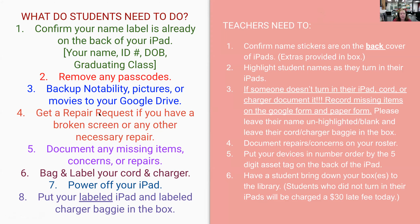In your manila envelope and in your box is a repair request ticket. If you have a broken screen or your headphone jack is stuck, let us know so we can take care of those repairs over the summer. If you forgot to bring your cord and charger today, write it down and look for it over the summer. You will be charged for it, but it's a quick easy fix when you show us that you found it. Not a big deal.